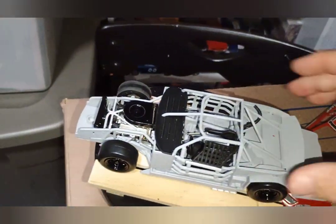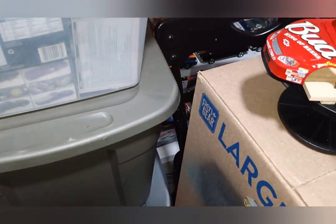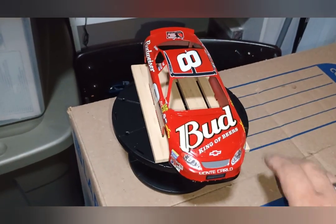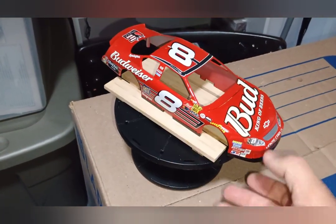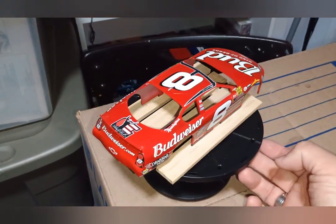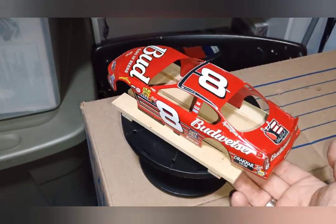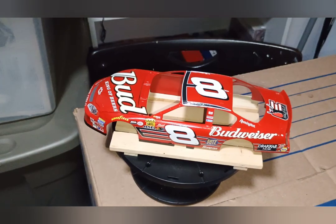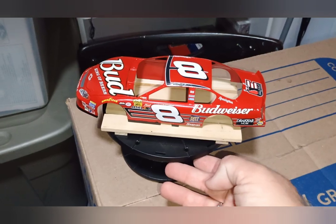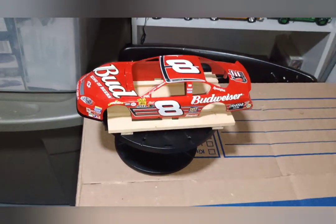I got that done and worked on Dale Jr. right here. Got his decals done since I was okay to do it. Had a nice little relaxing time doing decals after dealing with some bills I had to pay today — being on the phone, press one for English, press two for credit cards, press three for checking account — all that adult stuff.